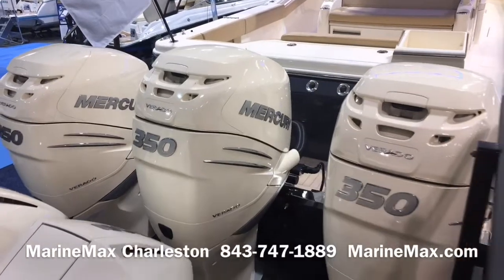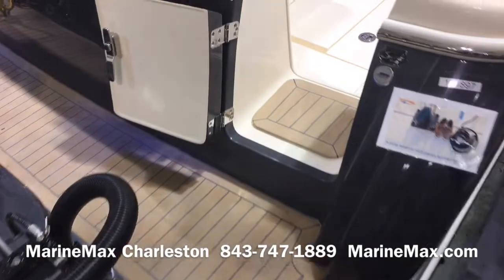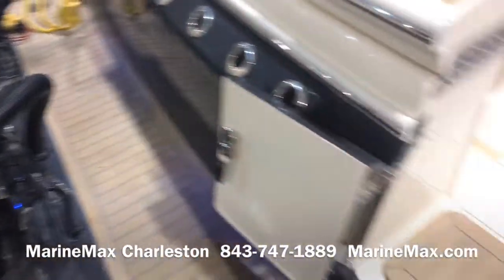Starting at the transom, the boat is powered by triple 350 Verados. We've got a nice transom walk-through and a full walk across at the transom.